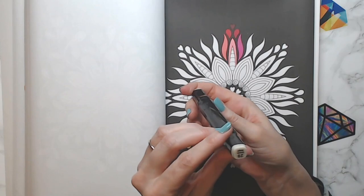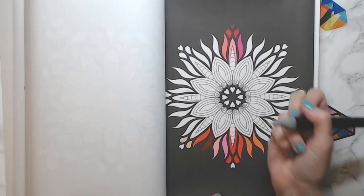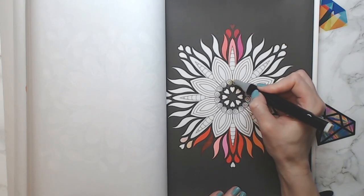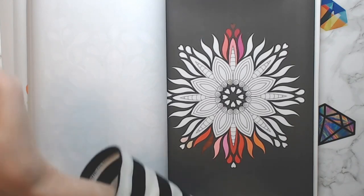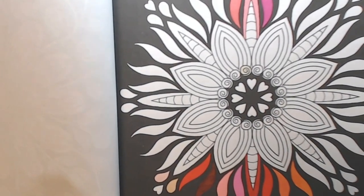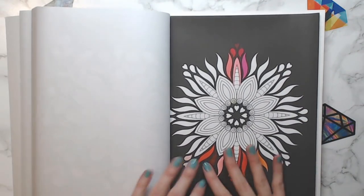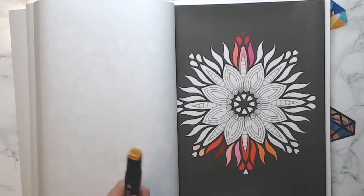Number 29 is Barely Beige — this one doesn't look like it's going to have much color to it. Yeah, that barely has any color — it's just got a tad bit of yellow to it. It lives up to its name. Number 31 — let me do another tag question.